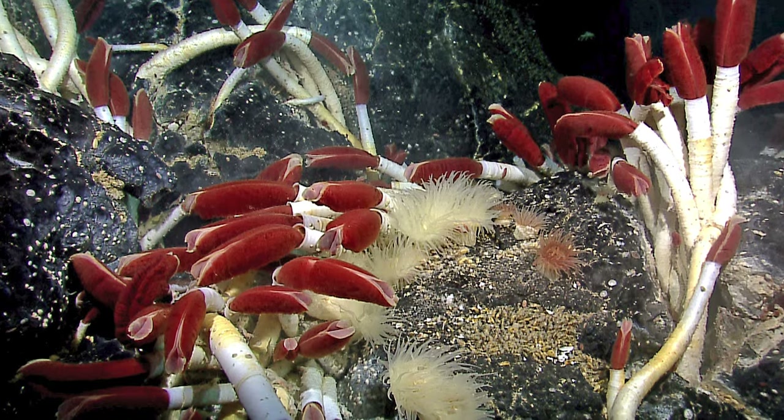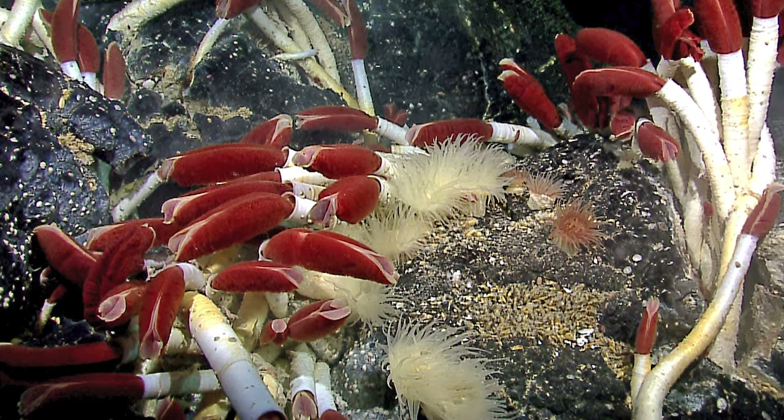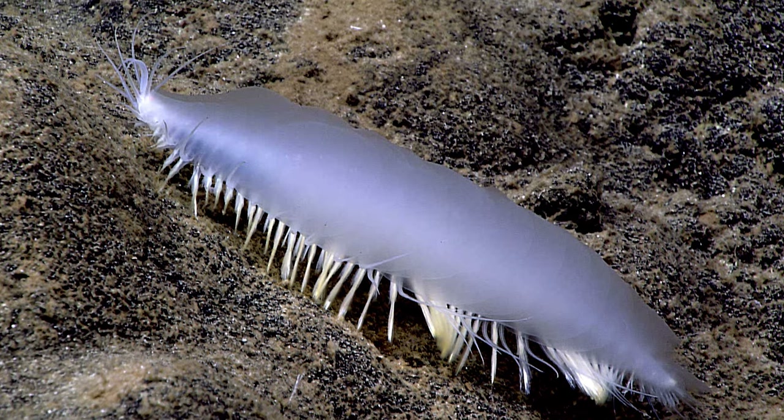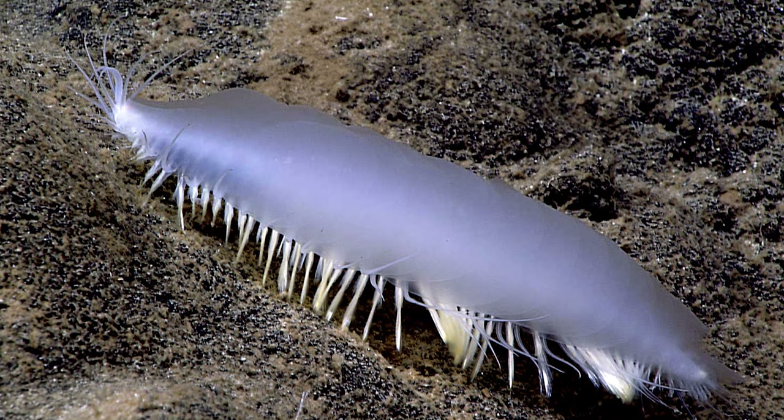Polychaete worms are a whole different story. They have a wide range of body forms that vary based on where they live and what they eat. Some are sedentary filter feeders with feathery plumes used to capture microscopic plants and animals. Others use their enlarged bristles, called parapodia, as legs to crawl across the seafloor in search of small crustaceans.